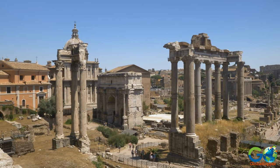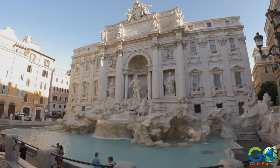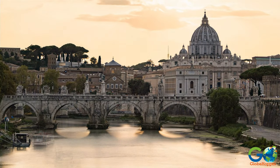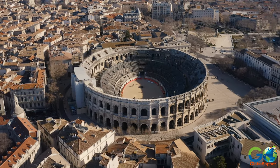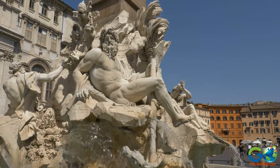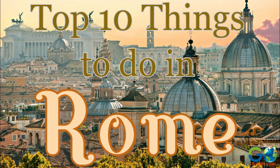Rome is one of the most historically significant cities in the world, as it is home to some of the most iconic architectural, artistic, and religious sites of all time. From ancient ruins to renowned murals and holy buildings, prepare to have your breath taken away at each turn. Here are our top 10 things to see and do in Rome, Italy.